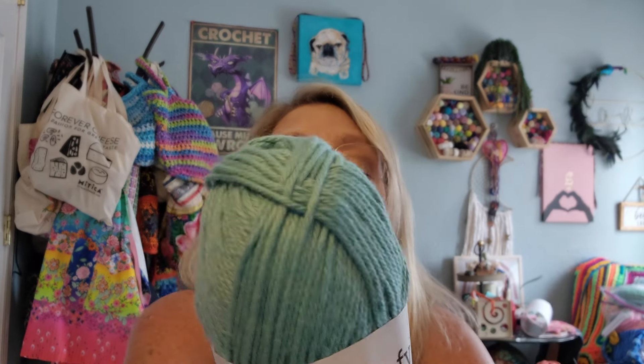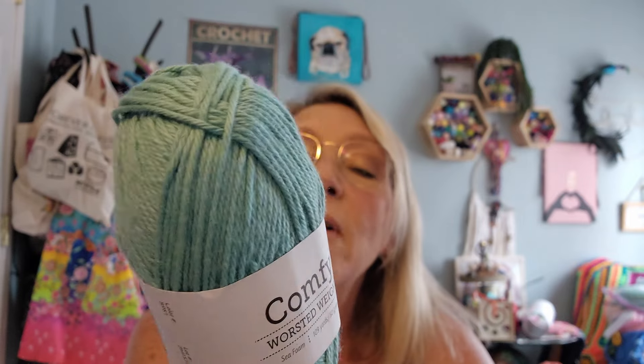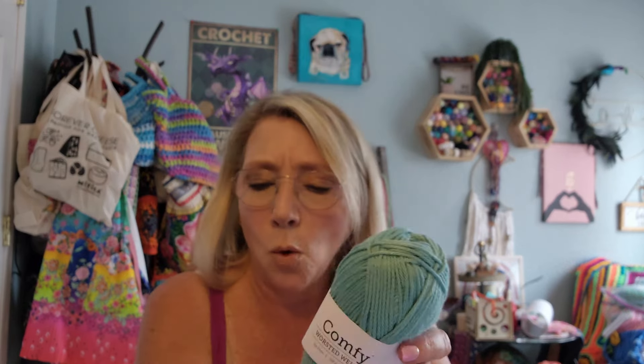It's got a nice little magnetic snap and a little inside pocket. There's a bunch of yarn in here and there's a book! So first of all, we got this Comfy Worsted weight — the same Pima cotton, 75% Pima and 25% acrylic, weight four — just in a different color. And I love it. This color is called Seafoam. Isn't that pretty? It totally goes together.